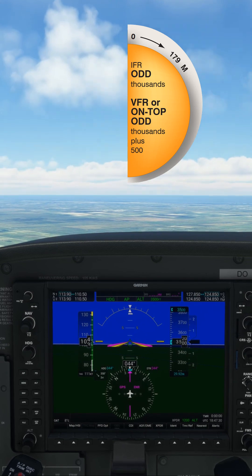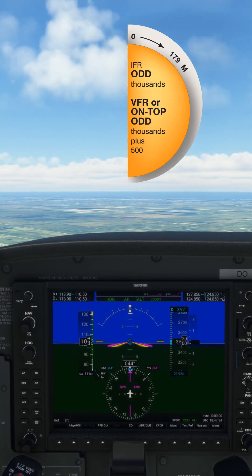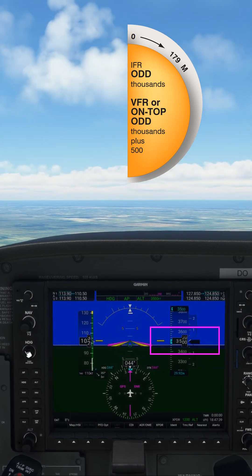When flying between 0 and 179 degrees, an odd thousand plus 500 feet must be flown. For example, here our course is 044 degrees and we're cruising at 3500 feet.